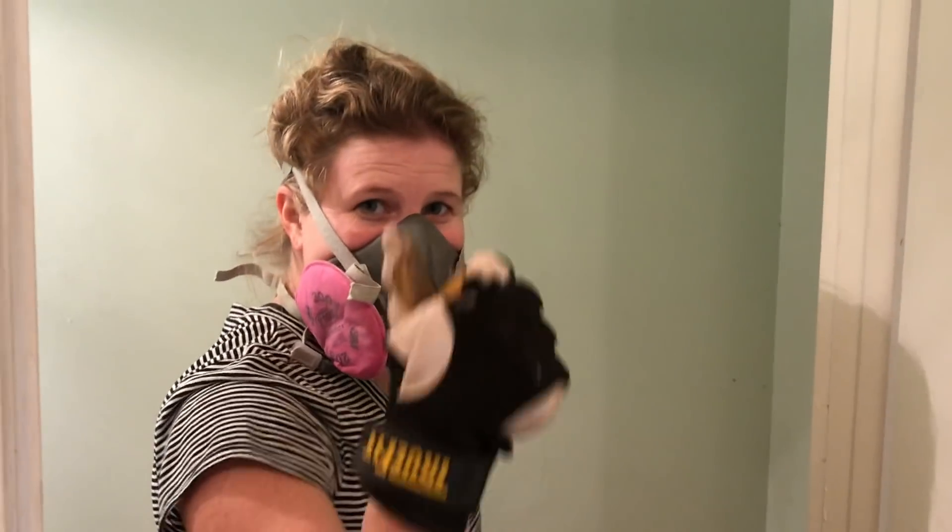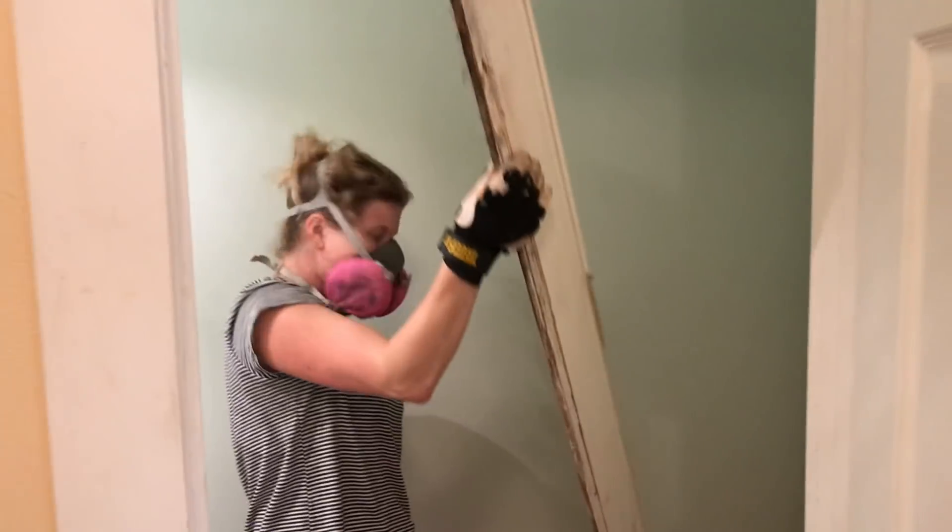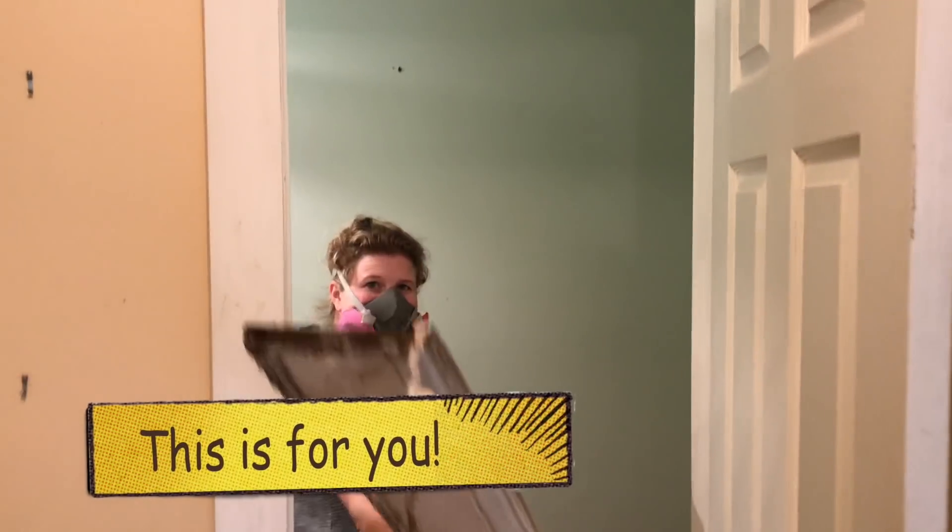Hey babe, how's your new house? It's great. You want to come use the bathroom? It's good.